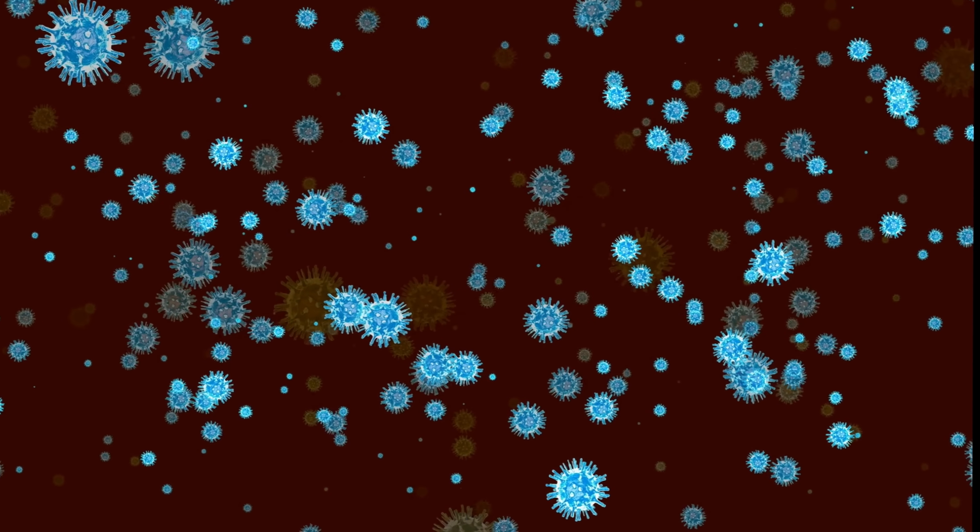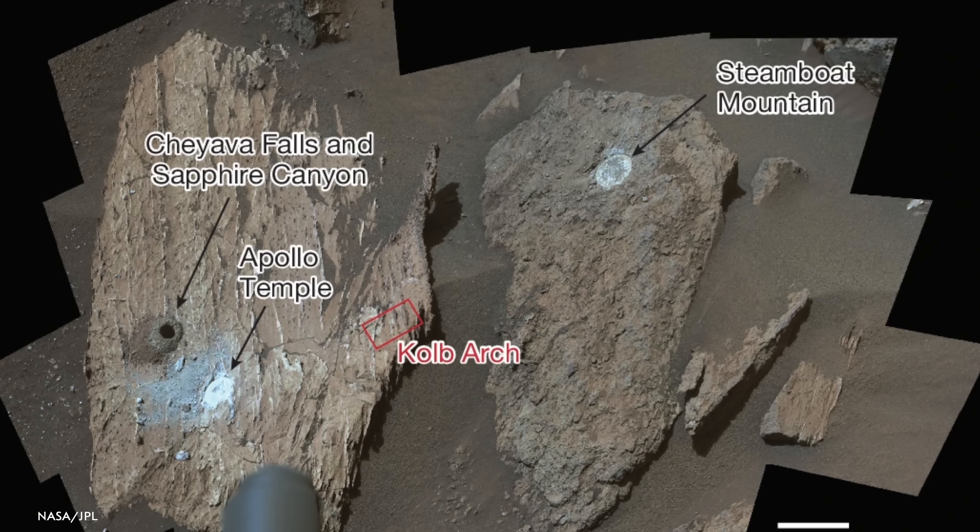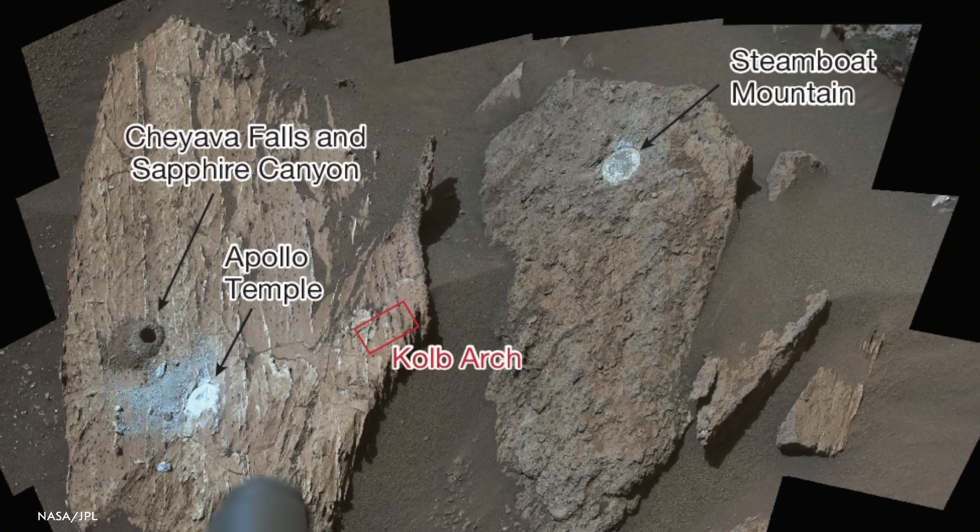To be clear, it would be a biosignature for ancient life — not that life would necessarily still be there. And it would be microbial life, so tiny, tiny life. But even tiny life is aliens. The spots on the rock really could have been left behind by microbial life if it had used the raw ingredients — the organic carbon, sulfur, and phosphorus we're seeing in the rock — as an energy source.